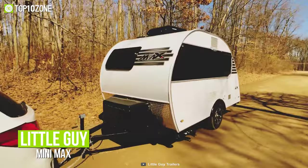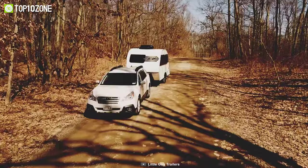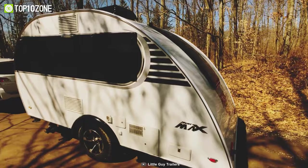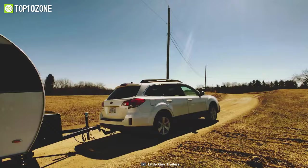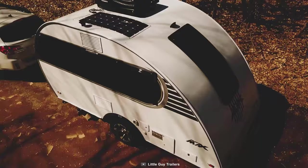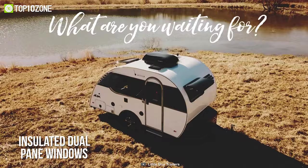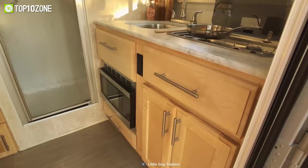Small yet functional, meet the Little Guy Minimax, which is designed to deliver maximum fun in a compact package. It has superior craftsmanship and is built with quality materials and thoughtful detail. Plus, it doesn't weigh much, making it ideal for small SUVs and other crossover vehicles. The exterior features premium tires, Asdell composite sidewall construction, fiberglass roof, and insulated dual pane windows and steel chassis to deliver maximum toughness for your peace of mind.